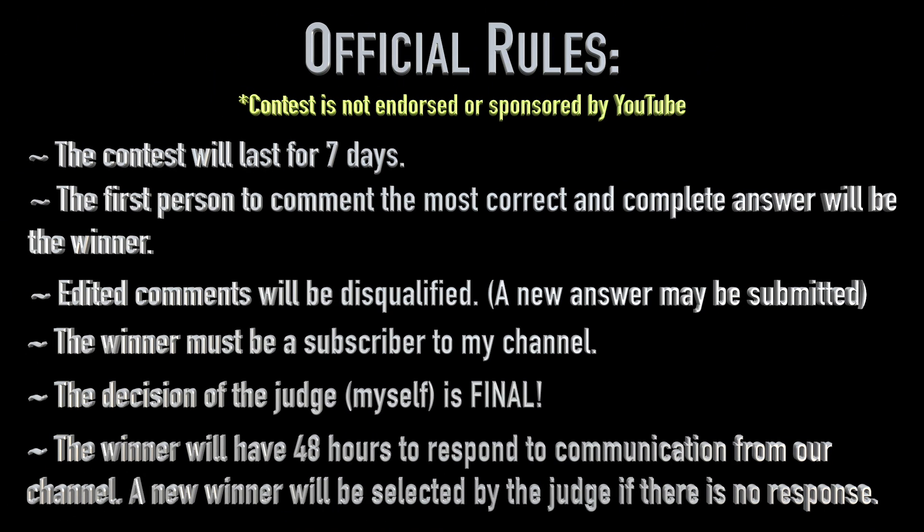Here are the official contest rules. This contest is not endorsed or sponsored by YouTube. The contest will last for seven days. The first person to comment the most correct and complete answer will be the winner. Edited comments will be disqualified. You may, however, submit a new comment if you wish to change your answer.